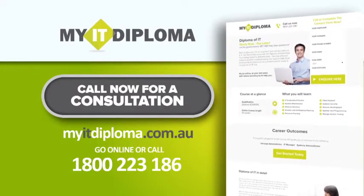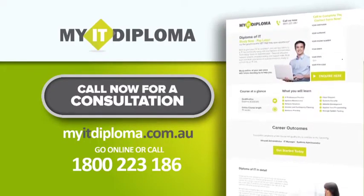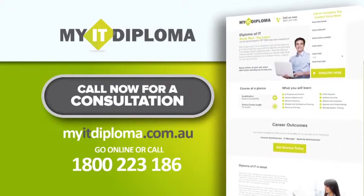Go to myitdiploma.com.au right now or call the number for a consultation to see if you qualify.